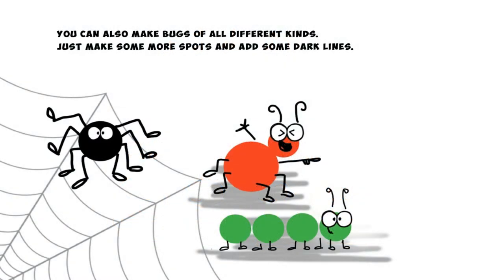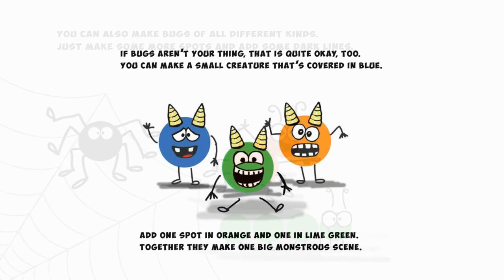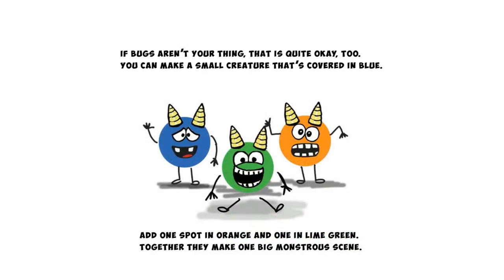You can also make bugs of all different kinds — just make some more spots and add some dark lines. If bugs aren't your thing then that's quite okay too. You can make a small creature that's covered in blue. Add one spot in orange and one in lime green — together they make one big monstrous scene.